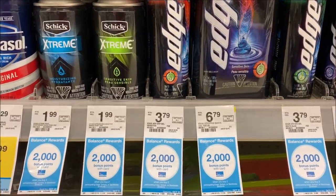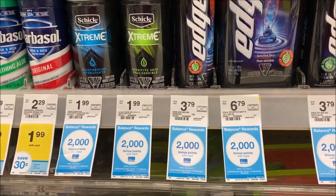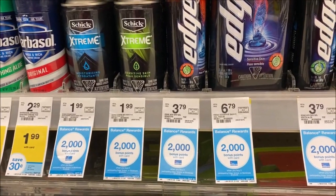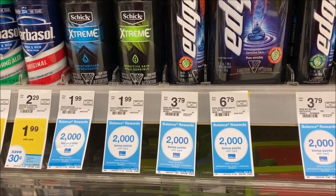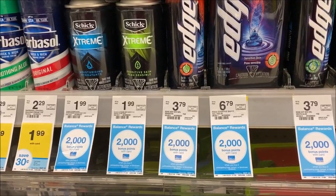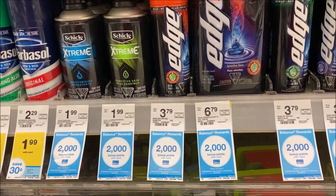Also in shaving cream, the Edge is buy two and get 2,000 points. Pick up two - that is $7.58. Check your 10/11 SmartSource for a $1 off coupon and use two of those, making it $5.58. Since you get 2,000 points just for buying two, go ahead and roll 2,000 points into that. Pay $3.58, get your 2,000 points back, and pay $1.79 each.